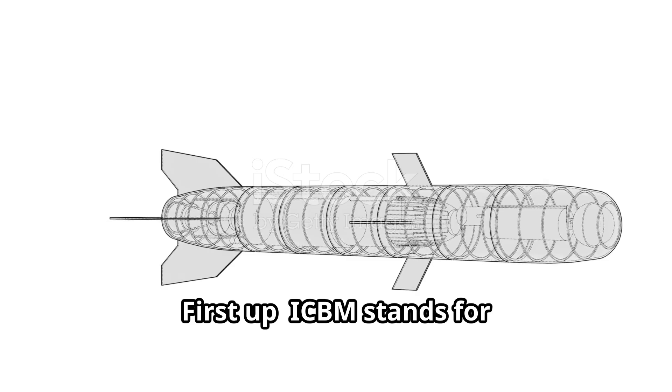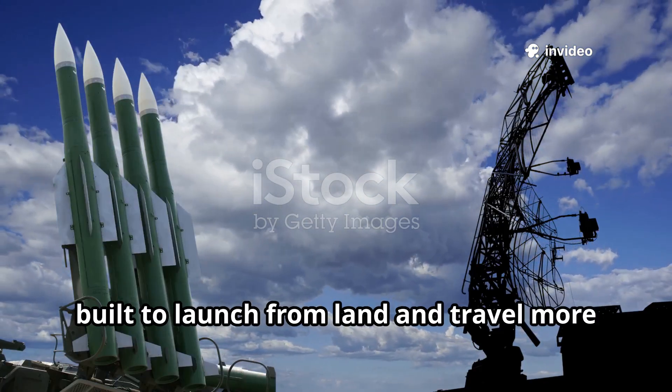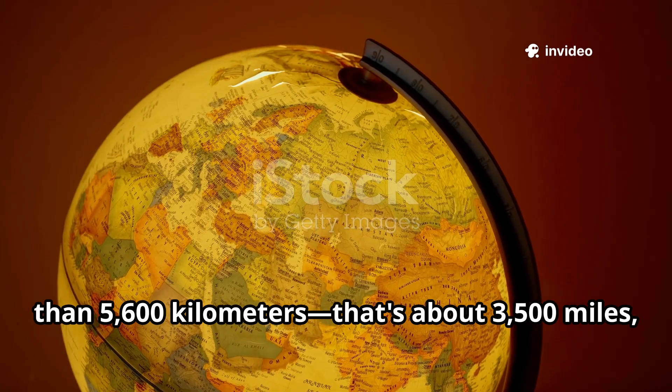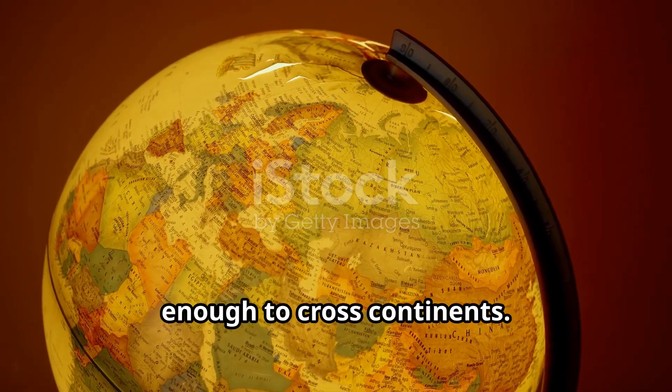First up, ICBM stands for Intercontinental Ballistic Missile. These are massive rockets built to launch from land and travel more than 5,600 kilometers — that's about 3,500 miles — enough to cross continents.